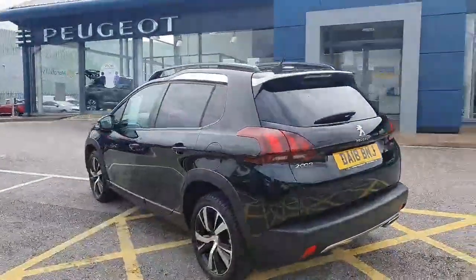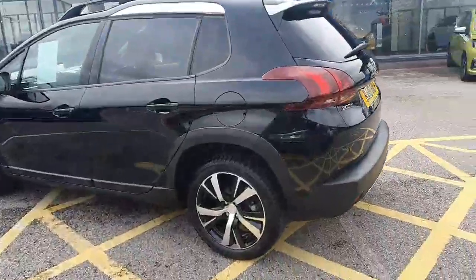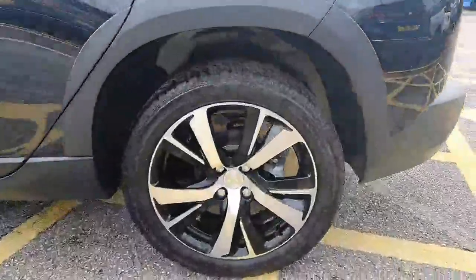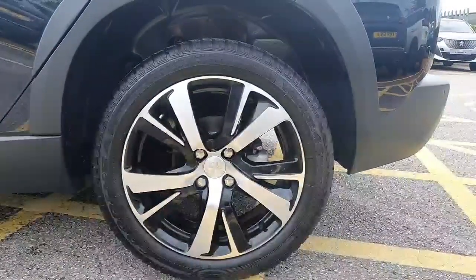With the GT Line, they come with a black pack so there's no chrome. As you can see with the roof rails, they are painted black. You also get these diamond cut finished wheels which are 17 inch, and again painted black on the inserts, which really do look the part.